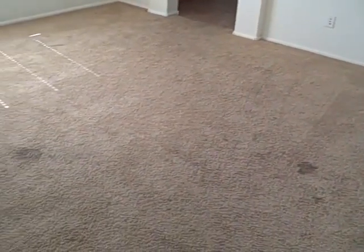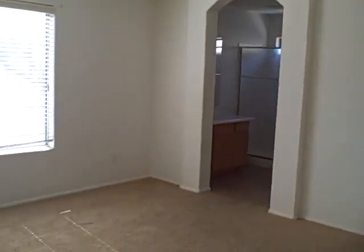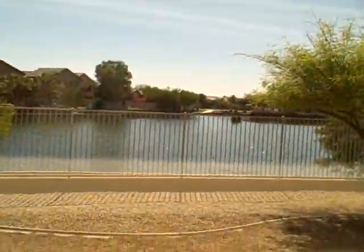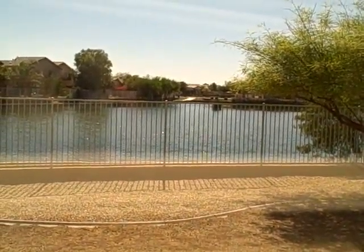This is the first of three bedrooms. The carpet's got some good stains in it. The master overlooks the lake — you can see the lake in the background there. It might be more of a pond to some people's standards, but it's water, and there's not much of that in Arizona.